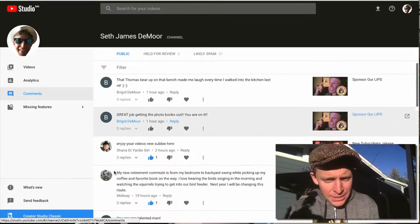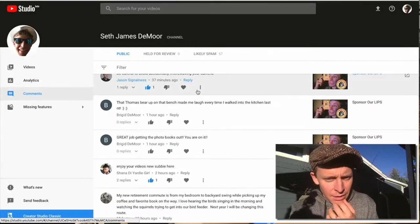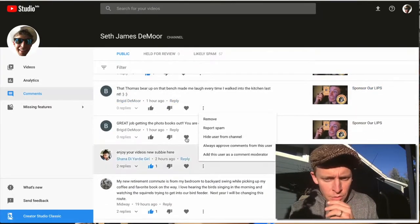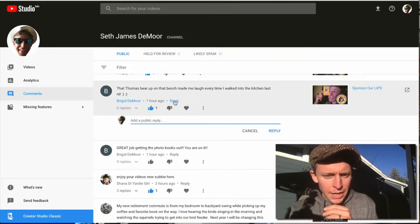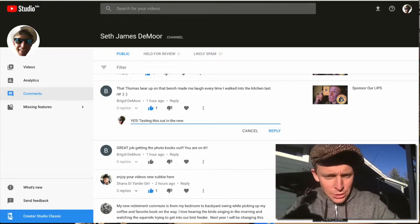Here we go — we've got the comments here. Let me just try it out. I'm looking for one... oh, here's 'true love.' I can give it a thumbs up — there it is. Boom. Reply — I can reply right here. Testing this out in the new YouTube Studio. I'm typing this reply to 'true love' in the new YouTube Studio.